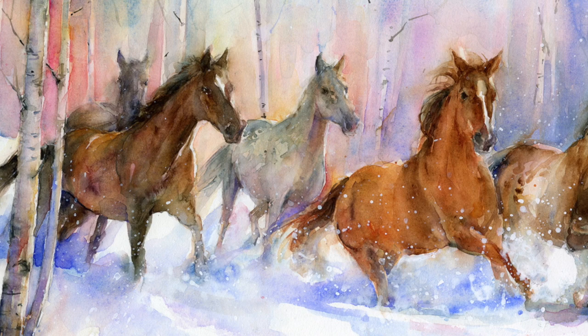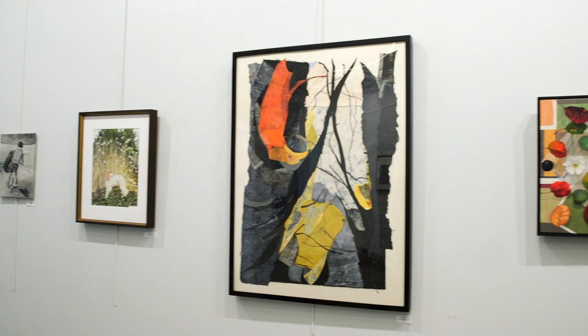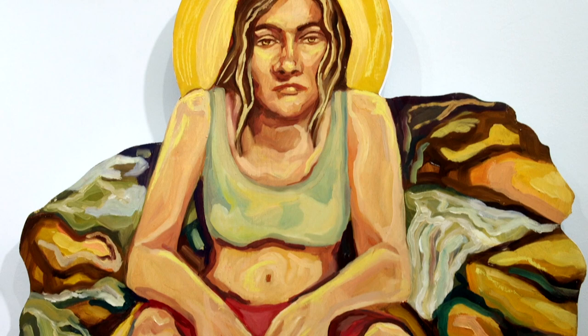I hope when people move through the exhibit that they feel that rhythm. I hope they feel like they can move along from piece to piece in a rhythm, and I hope that when they view the pieces they feel the rhythms — and that when they're finished they feel as if they have gone through all the seasons of the year.